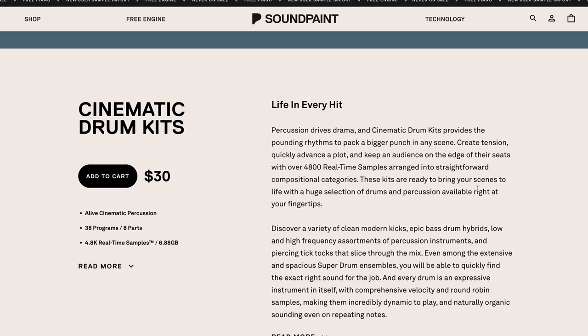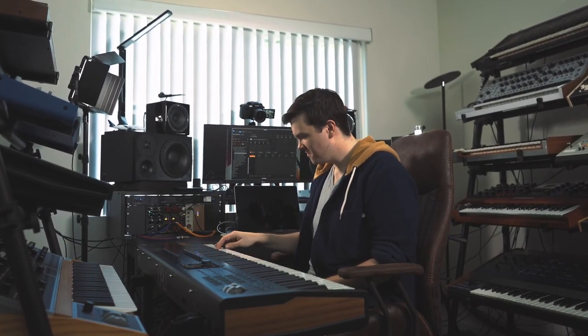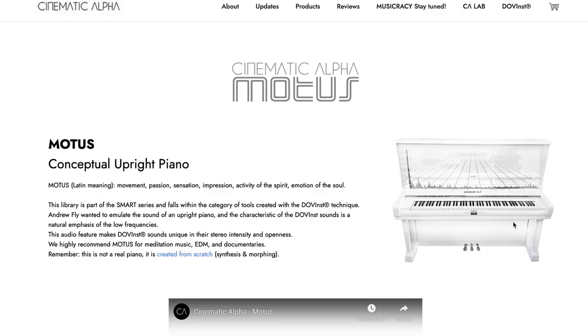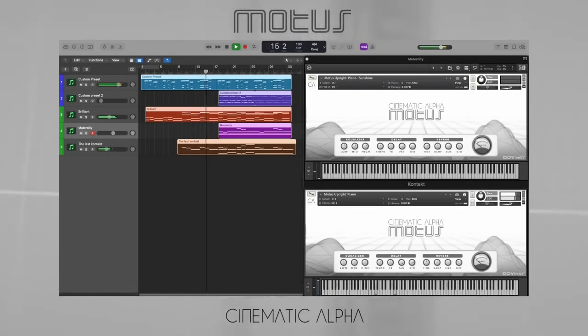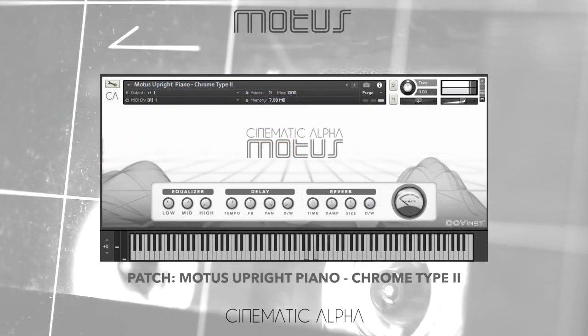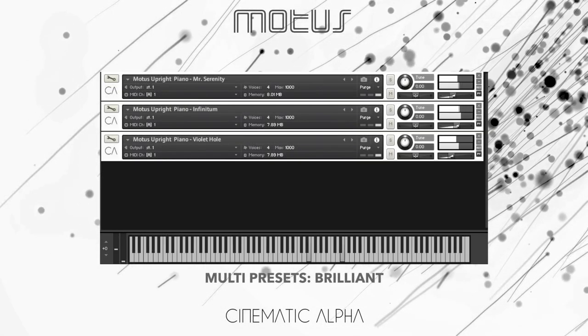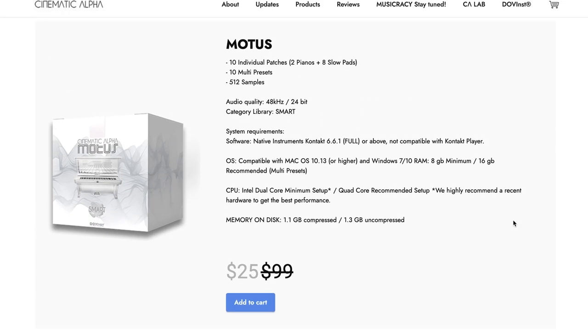SoundPaint's latest release for their SoundPaint Engine is Cinematic Drum Kits, available now for $30. Cinematic Alpha's latest release, Motus, a conceptual upright piano, is on a special intro price of $25, normally $99.